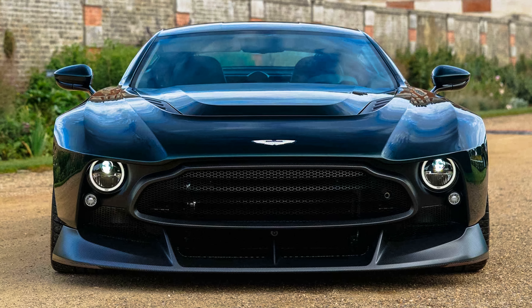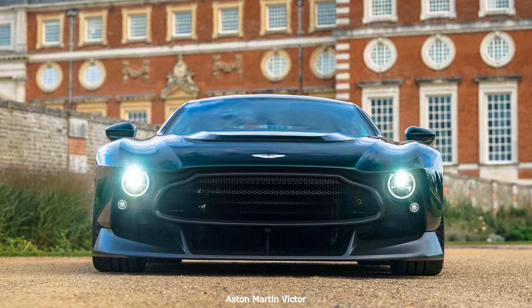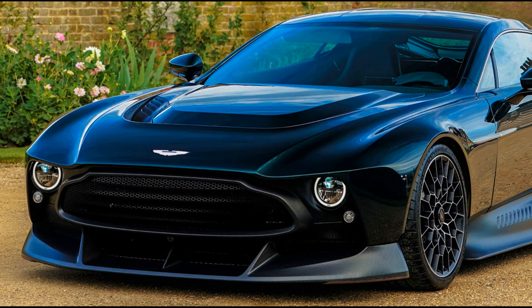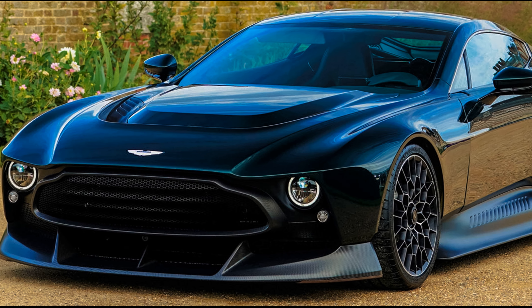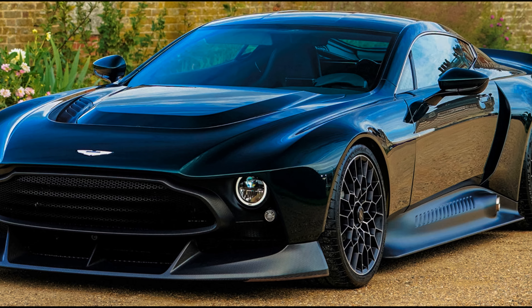The Victor takes inspiration from the 1970s-1980s V8 Vantage and the DBS Ramsgate slash 1, which raced in the 24 hours of Le Mans between 1977 and 1979, both developed under Victor Gauntlett's presidency. The body is entirely made from carbon fiber panels, and the special Pentland Green paint is also inspired from models of the 1970s.